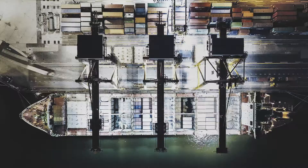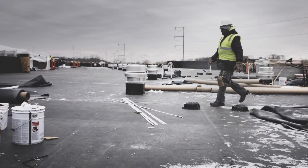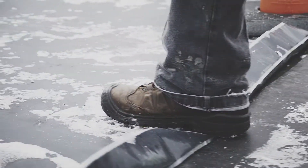Good work starts from the ground up. But sometimes that ground can be unpredictable. That's when you need a pair of groundbreaking work boots.